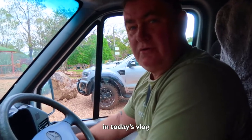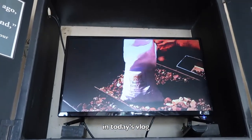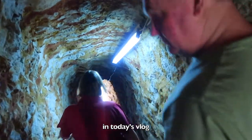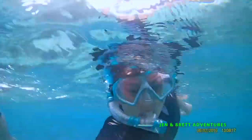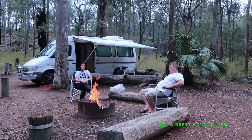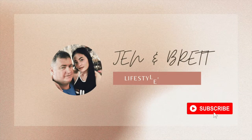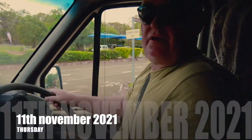We're going to go and see if we can get a tour of the mine. Now we're going to head towards Ruby Vale.